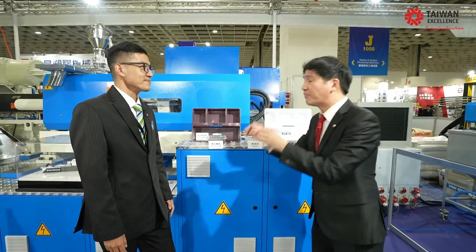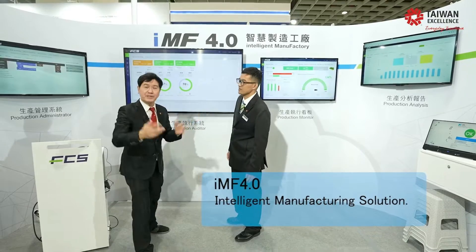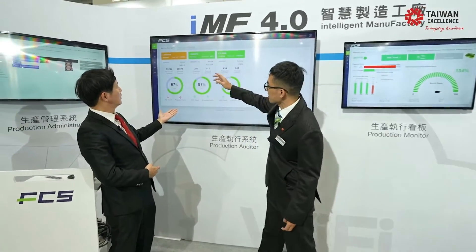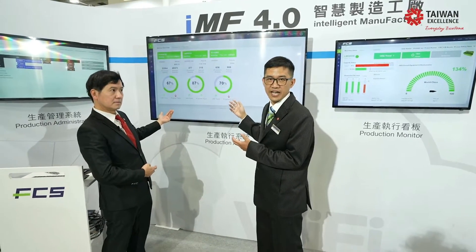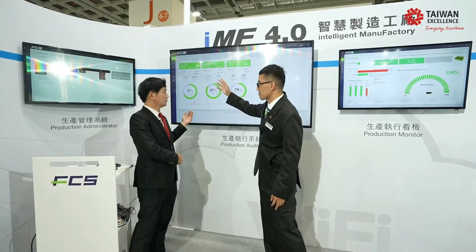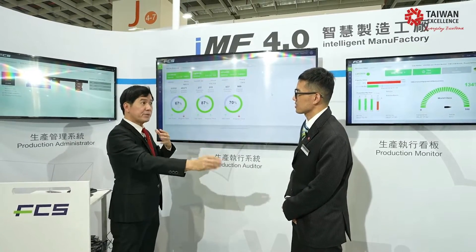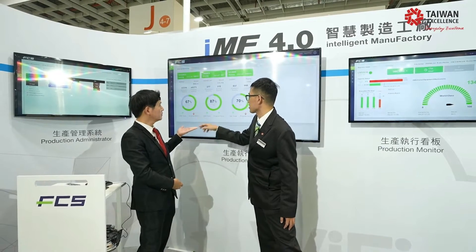Everybody likes circular economy, smart production, and Industry 4.0. Tell us about your smart production. At this show, we are demonstrating three machines and displaying their actual production status on these panels — three columns: FAE, LM500, and CTR. Imagine you are a factory manager far away in the United States, but you can still remotely monitor all the machine situations — actual production, OEE trend, and progress trend.